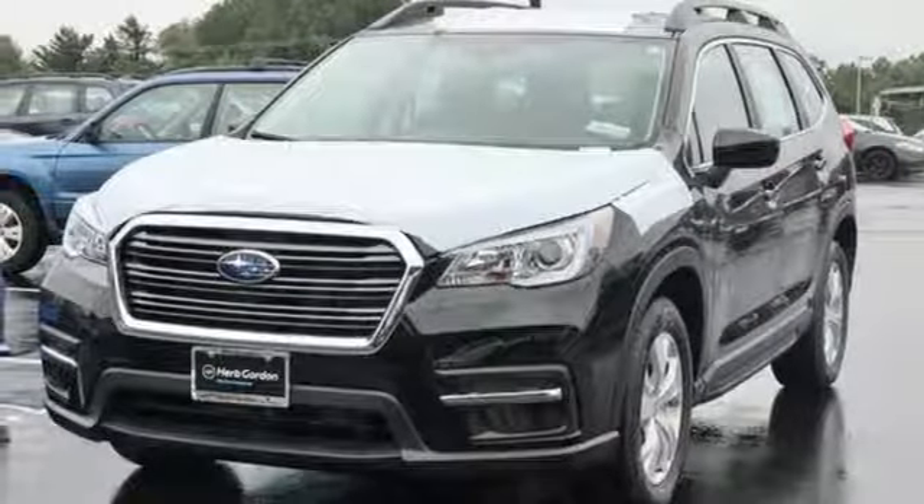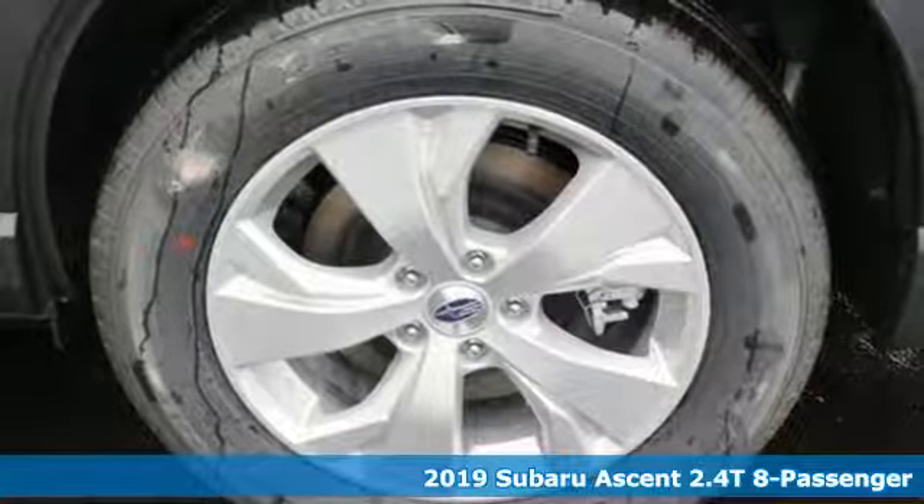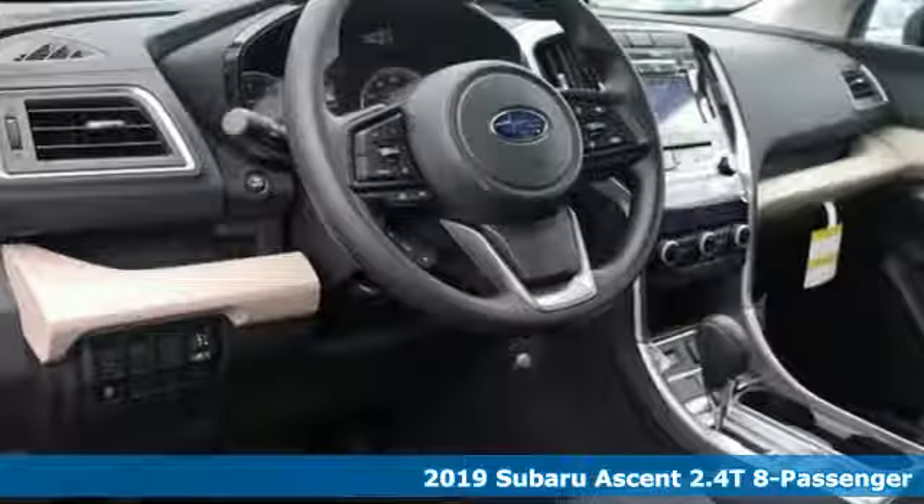Here's a new 2019 Subaru Ascent. Durable, reliable Subaru. Plus, it offers an exciting list of features.